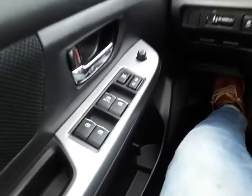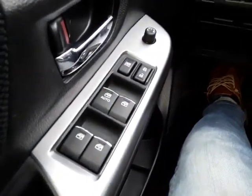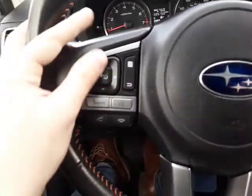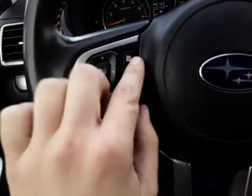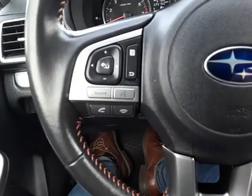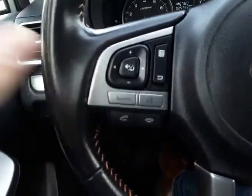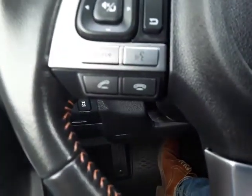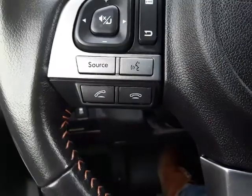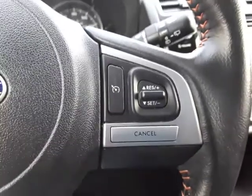Here we're going to have our power windows, locks, and mirrors. Up here we're going to have some radio controls — our volume, our source. This button switches between our presets, and this is the station list. Source is right there. Down here we are going to have pick up the phone and decline a phone call, as well as a voice command. Over here is going to be our cruise control.